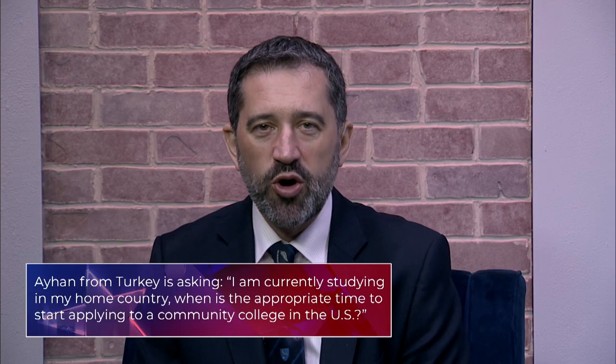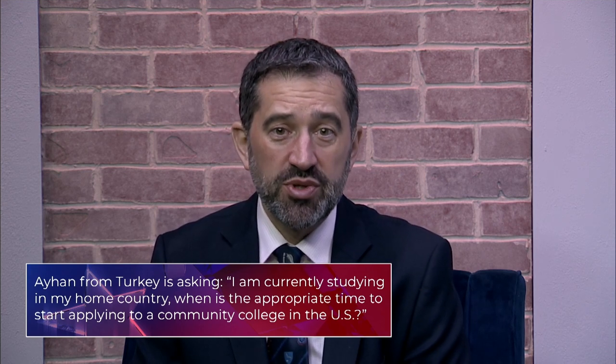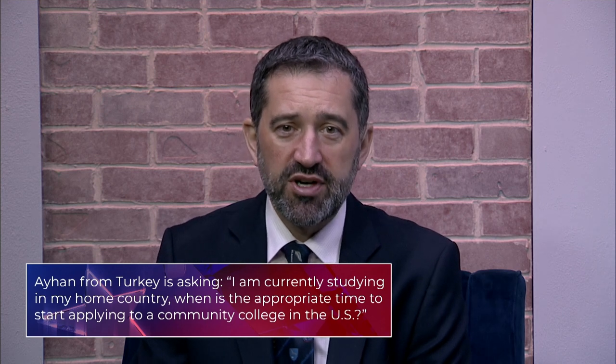I am currently studying in my home country. When is the appropriate time to start applying to a community college in the US? Maybe that's a good question for you, Dawn.